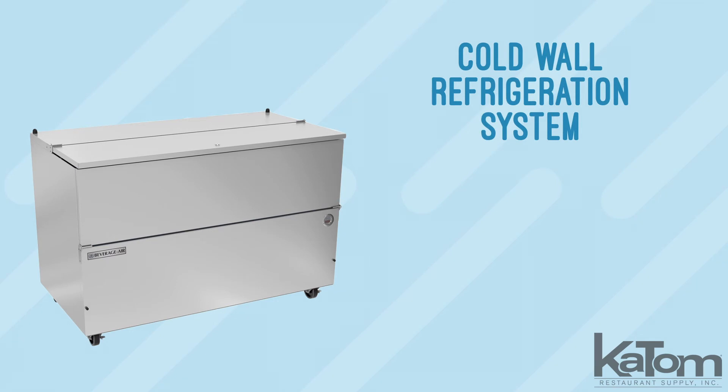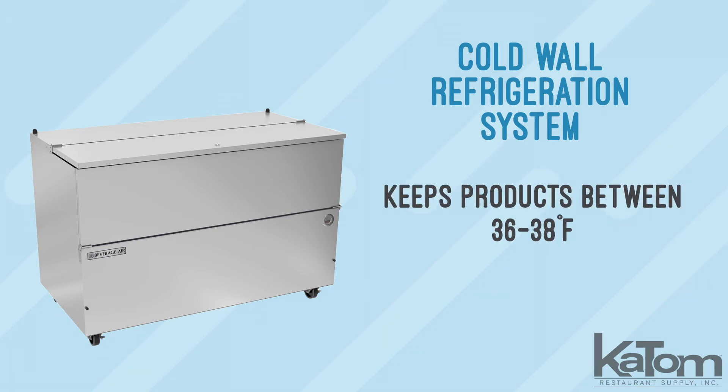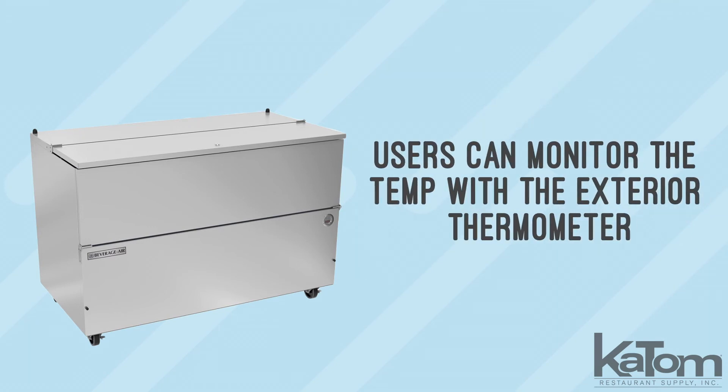The cold wall refrigeration system keeps milk cartons and other products between 36 and 38 degrees Fahrenheit. Users can monitor the temperature with its exterior thermometer.